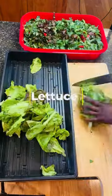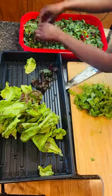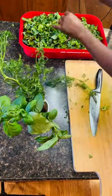What would a salad be without lettuce? Buttery-like homegrown lettuce that is tender, soft, and almost melts in your mouth. When people eat my salad, they are surprised by the basil and cilantro that awakens their palate.